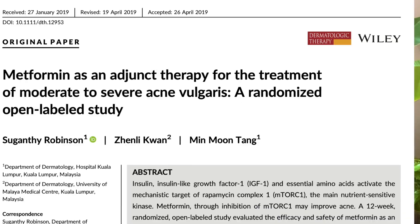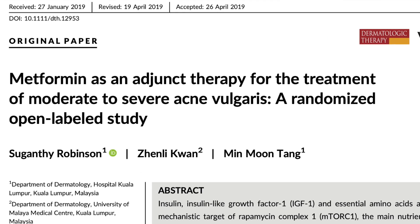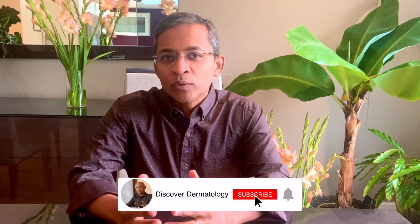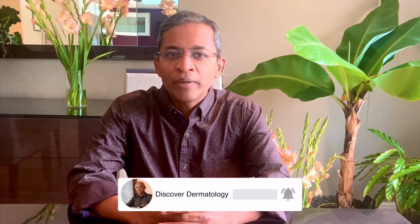It's based on a randomized open-label study that was published in 2019. Acne is a common skin condition that occurs most frequently in teenagers, although it can persist into adulthood. The treatments for moderate to severe acne include oral antibiotics and oral isotretinoin. However, they have potential side effects and sometimes lose their effectiveness with time,